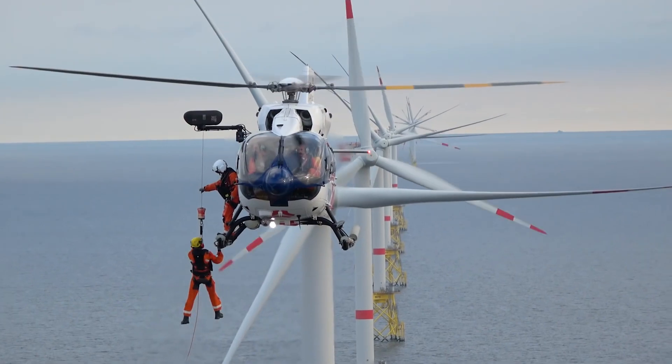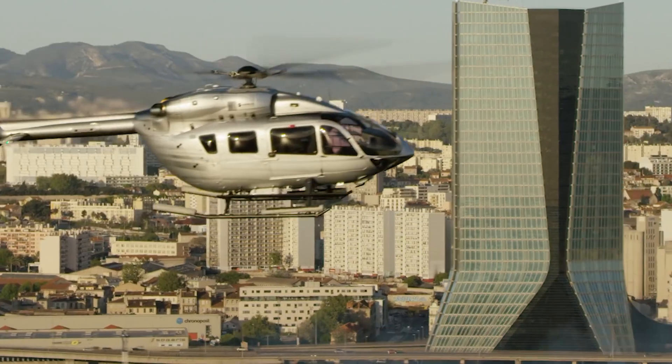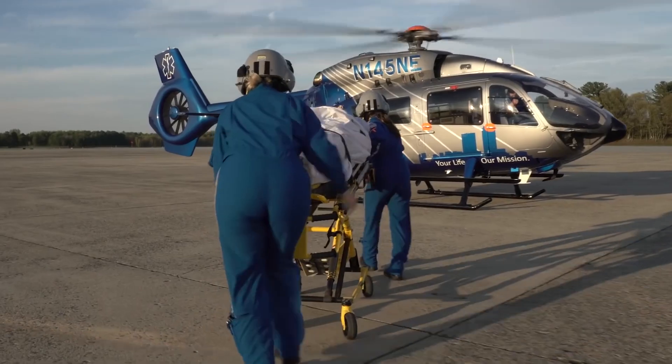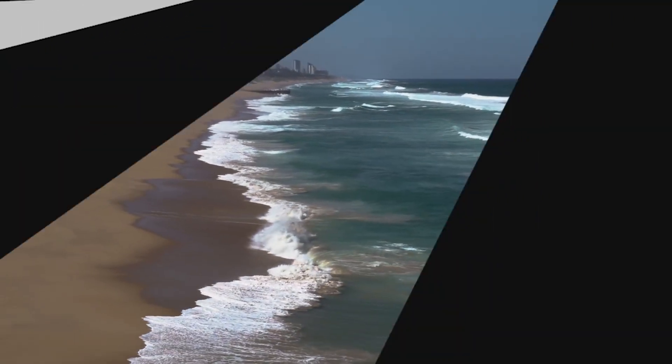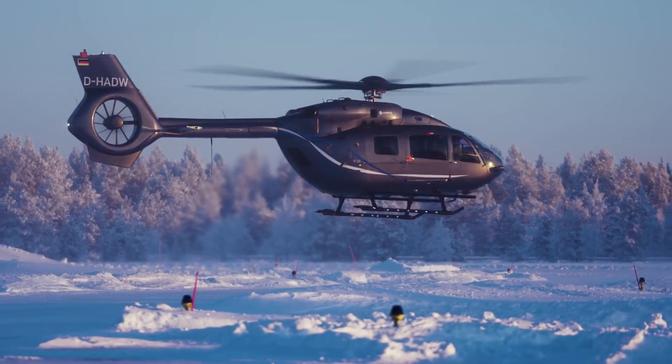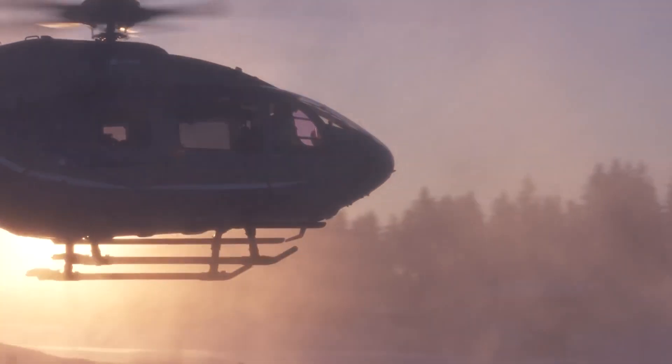The H-145 is known for its serviceability, reliability, safety, and modernity. It is already an increasingly popular light-to-medium aircraft for private business aviation. Airbus is happy to announce the entry to service of this latest H-145 variant for mid-2020.